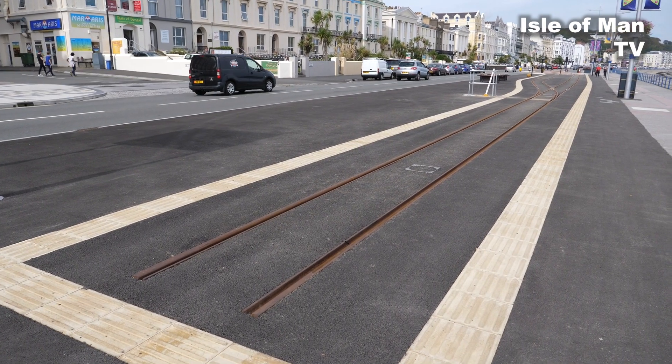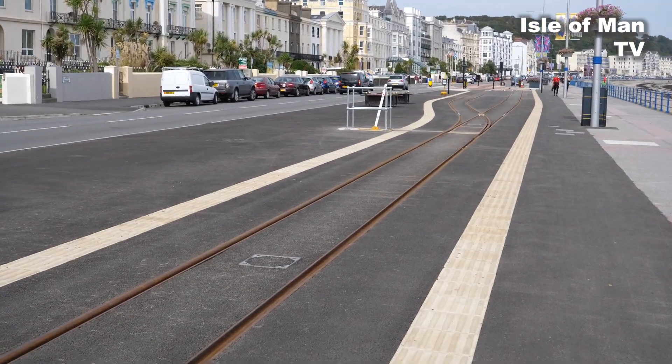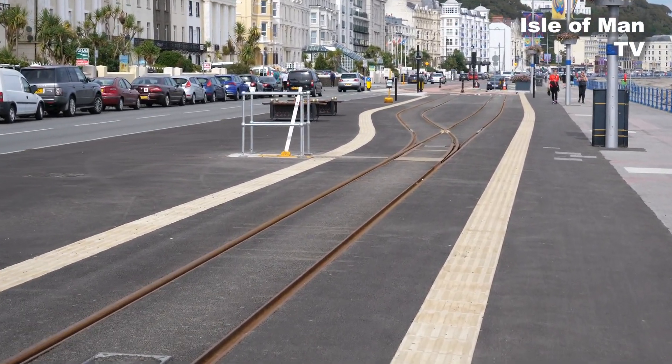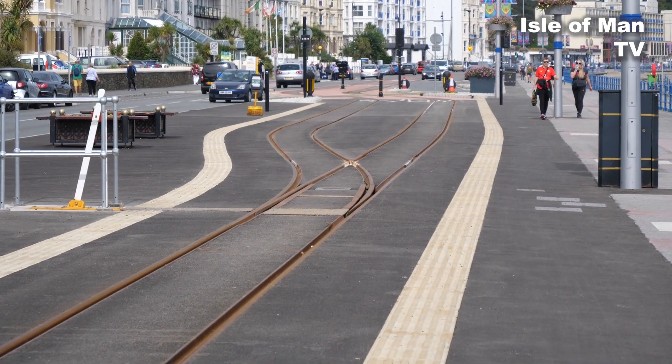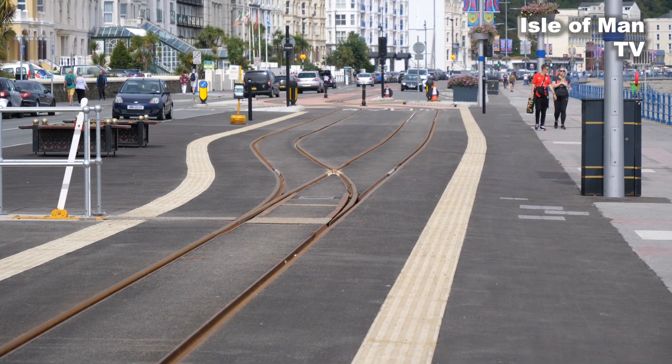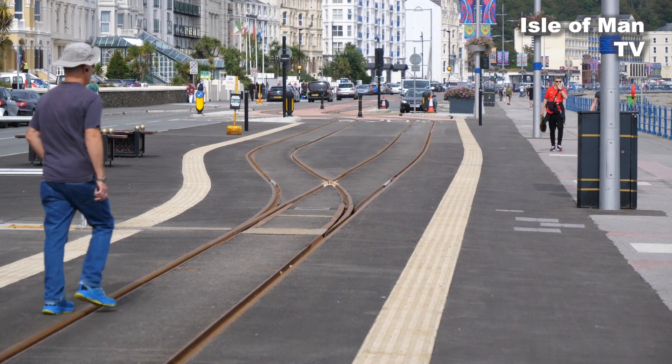This is where the tramway finishes — the crossing point where people get off and new people get on. Every time I've seen it, it's been really busy. It's sort of half-finished in that sense; they wanted to go to the very end of the promenade but this is it for now.